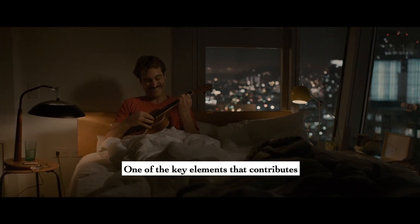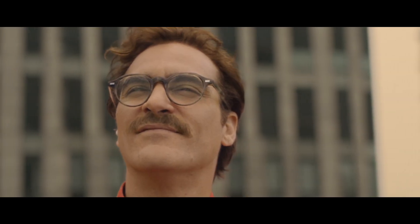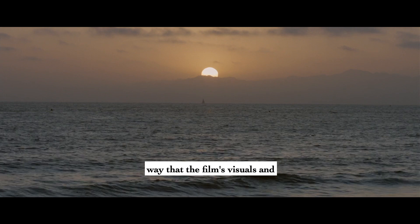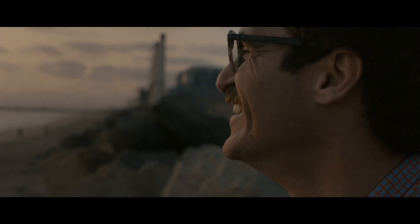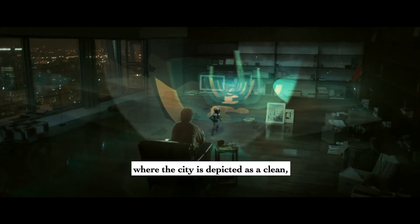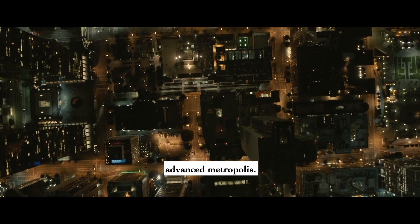One of the key elements that contributes to this immersive experience is the concept of visual symphony. In Her, visual symphony can be seen in the way that the film's visuals and soundscape work together to create a cohesive and immersive world. The film takes place in a futuristic version of Los Angeles, where the city is depicted as a clean, sleek, and technologically advanced metropolis.